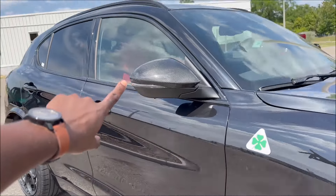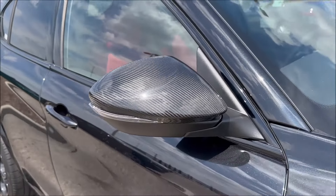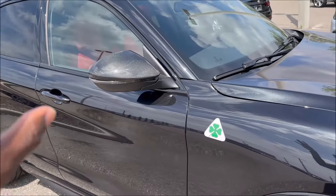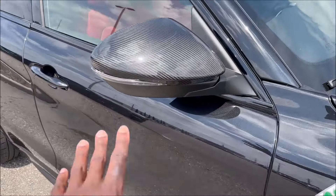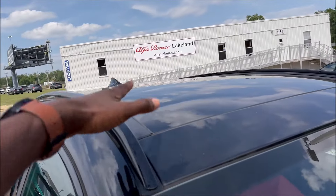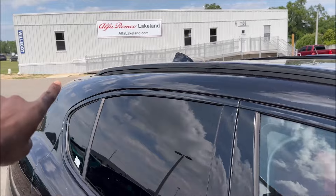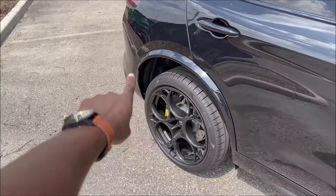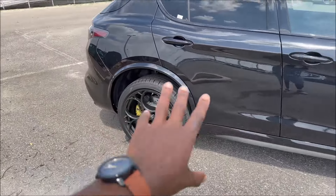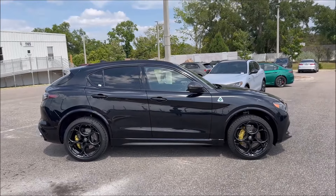Exclusive to the Carbon Edition are carbon fiber side mirrors — definitely not on the standard Quadrifoglios. We also have gloss black window moldings. And if you look up top, you'll see glass — that's the panoramic roof — with a gloss black shark fin antenna. The rear haunches on the wheel wells look great. Look at the side profile of this thing and tell me you're not drooling.